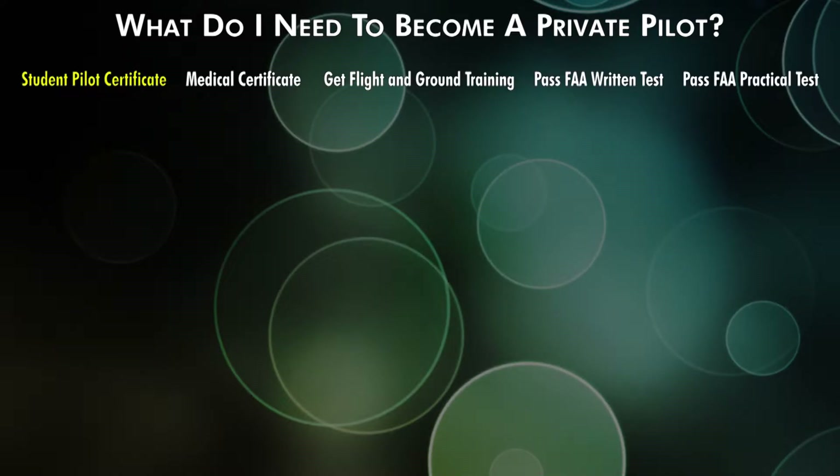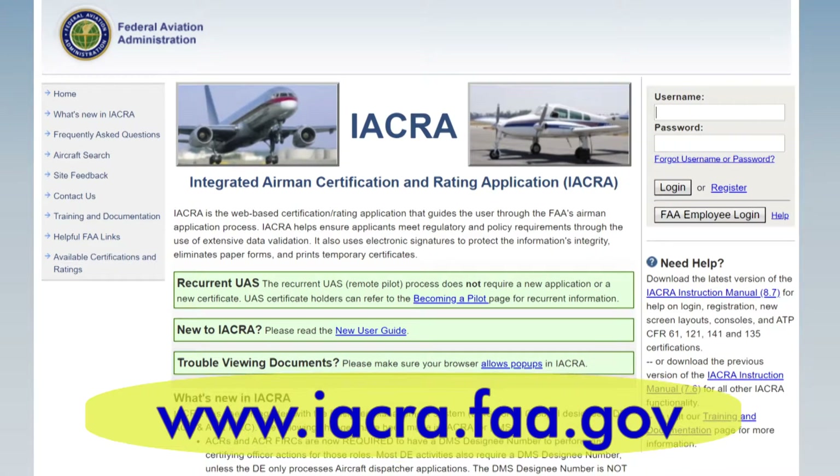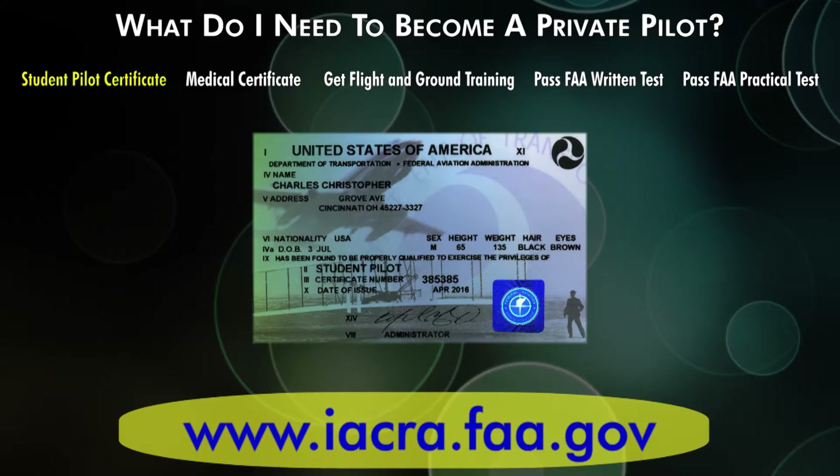Student pilot certificate — it's basically a learner's permit. You need to be 16 years old and be able to read, write, speak, and understand English. To get one, go to iacra.faa.gov, sign up for an account, log in, and apply for a student pilot certificate. Within three weeks, the FAA will mail it to you. It's a plastic card that doesn't expire, and you must have it on you when you solo — when you fly the airplane all by yourself.